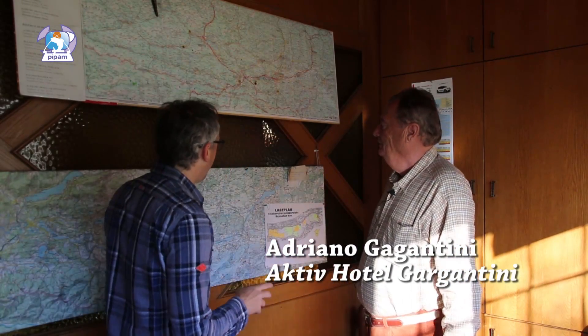Eccoci qua. Ciao. Sono appena svegliato. Bene, bene. Sono curioso.